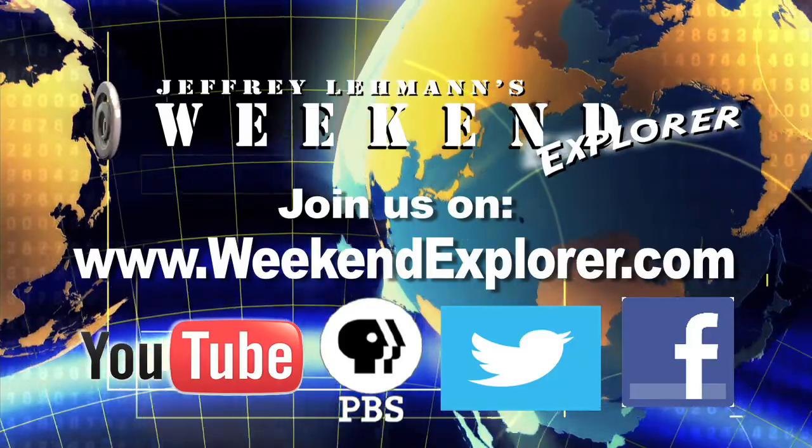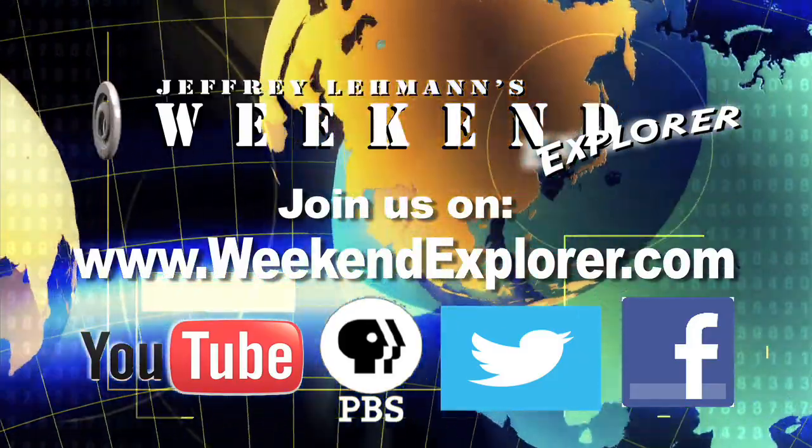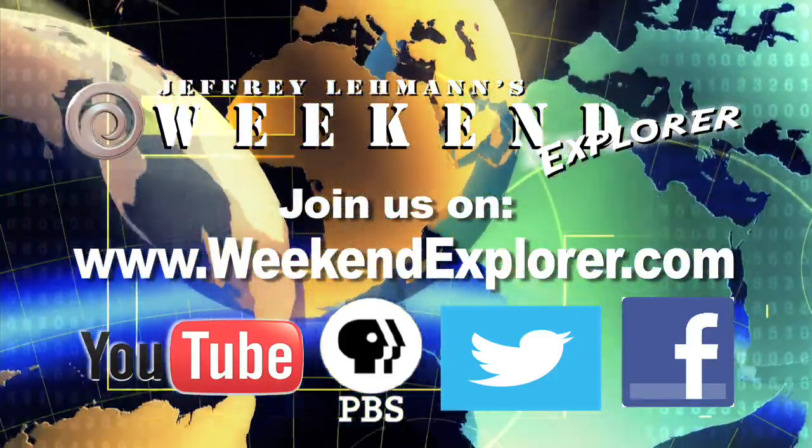Visit us online at WeekendExplorer.com, watch full episodes on PBS, and follow us on Facebook and Twitter.